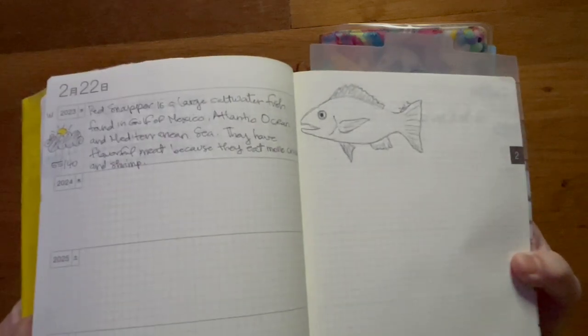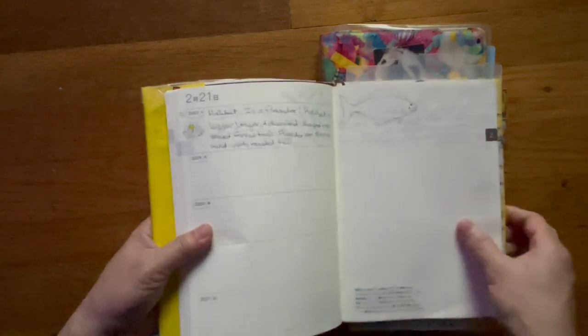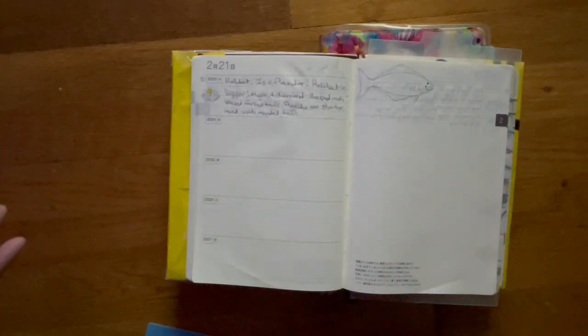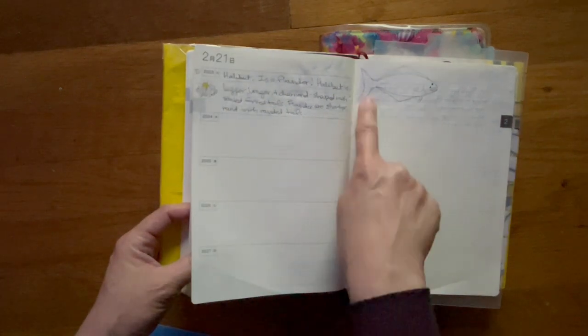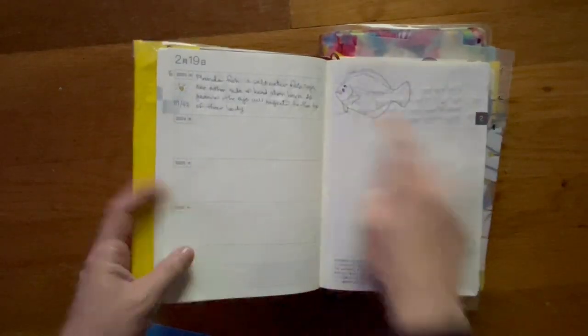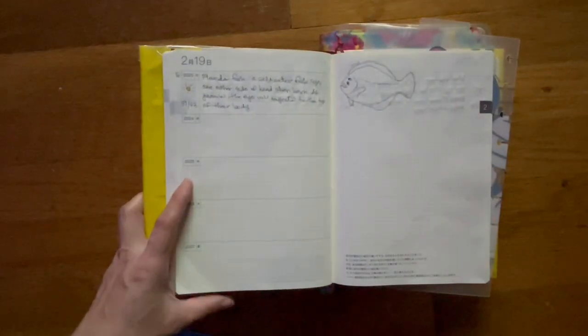And then this is the half-year bald eagle. I didn't color it in but I did outline it with a black pen — the Hobonichi pen. So this is a red snapper, and hopefully this will also be colored in. This is a halibut. If you watched my last video, I drew a flounder and couldn't figure out the difference between a halibut and a flounder. It turns out they're the same, except a halibut is much larger than a flounder. Fun fact: the tail on a halibut is a bit more diamond-shaped.